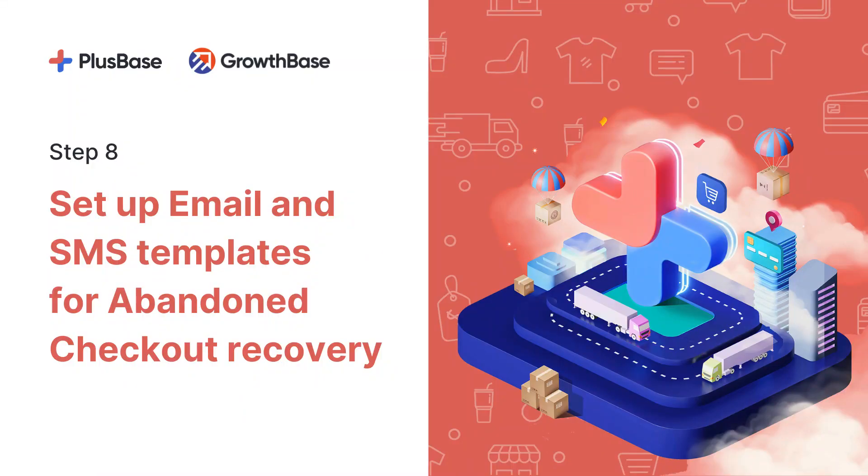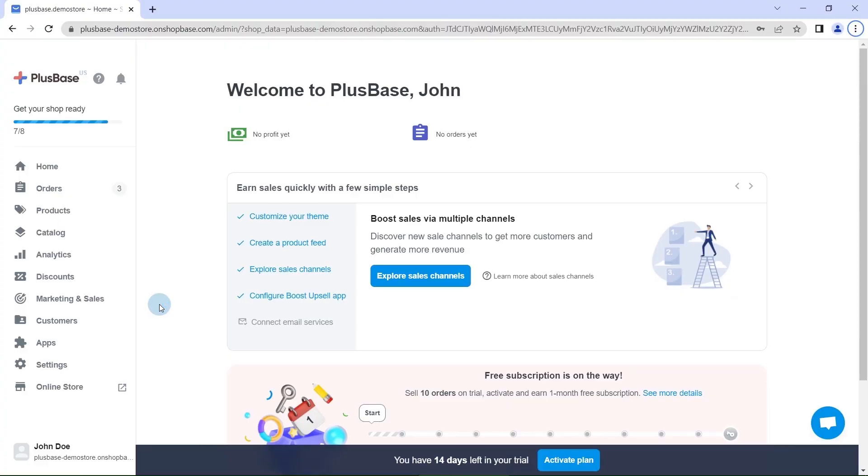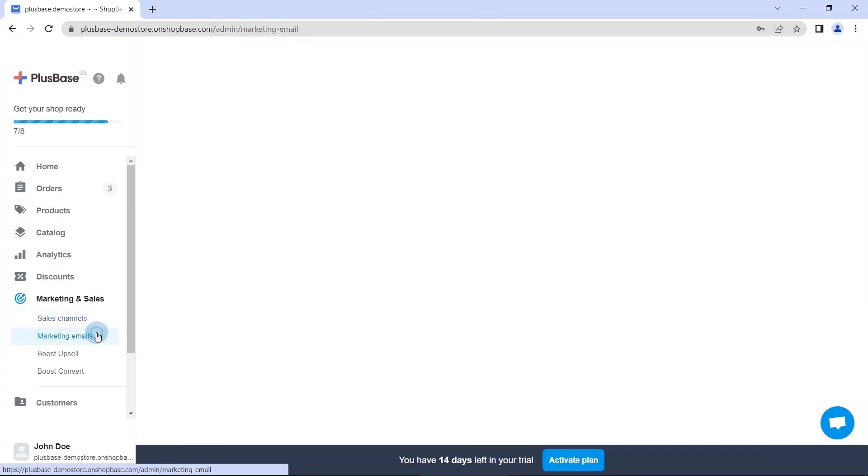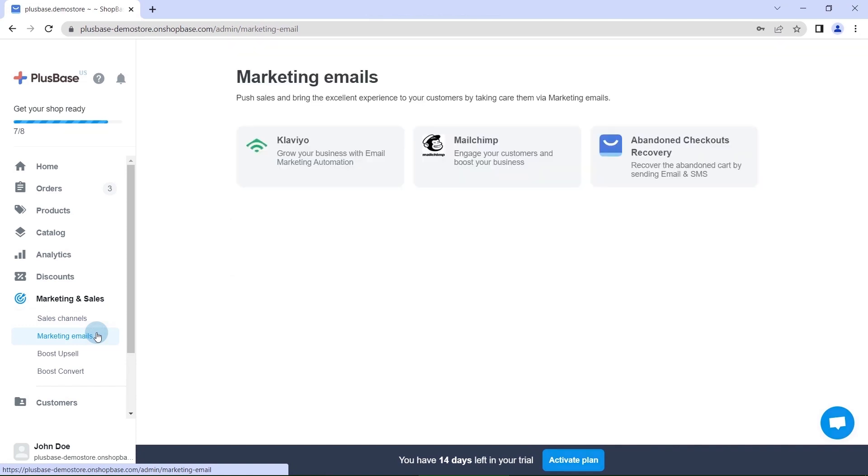Email marketing is a powerful tool to reconvert sales and keep your customers engaged. Under Marketing Emails in the Marketing and Sales menu, you can integrate different email tools such as Klaviyo or Mailchimp to improve customers' experience when shopping on your site.